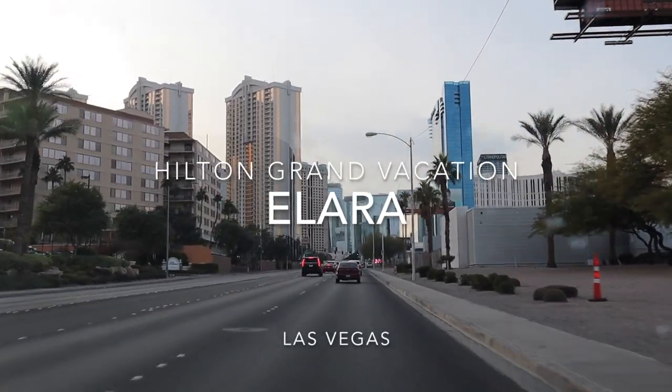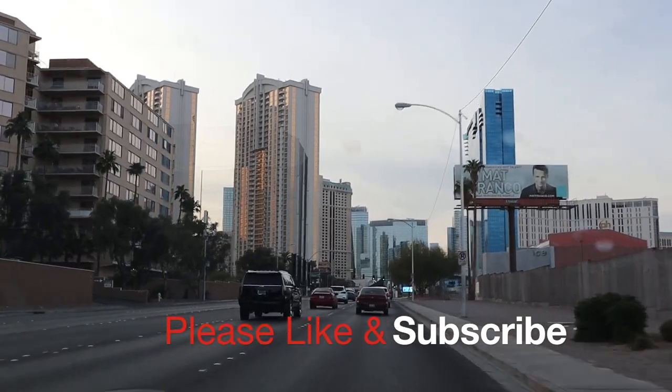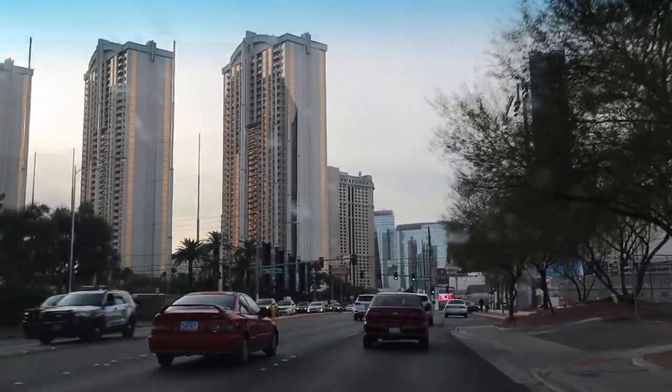Hey guys, so I'm going to do a little video on the timeshare that we have in Las Vegas. We go here every other year and there will be some off-roading videos in Vegas too, but there will be a couple of travel videos showing off our trip to Vegas.